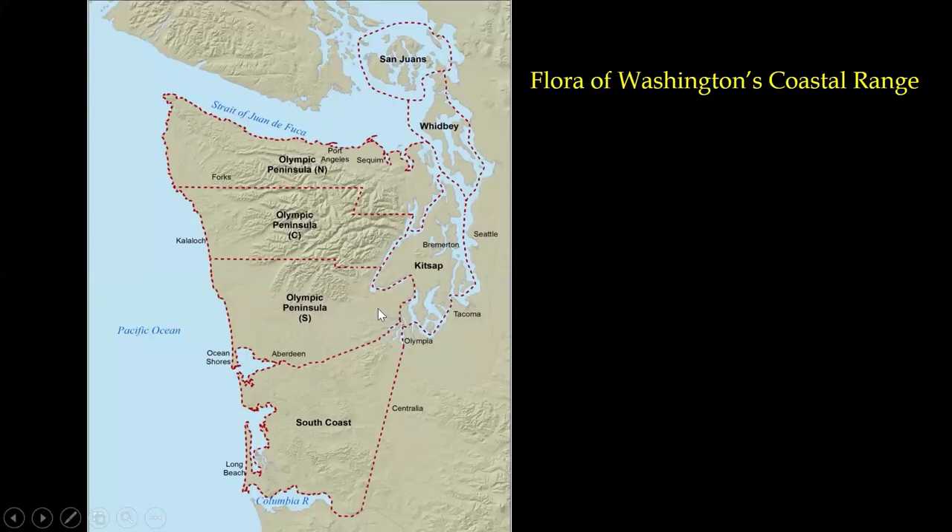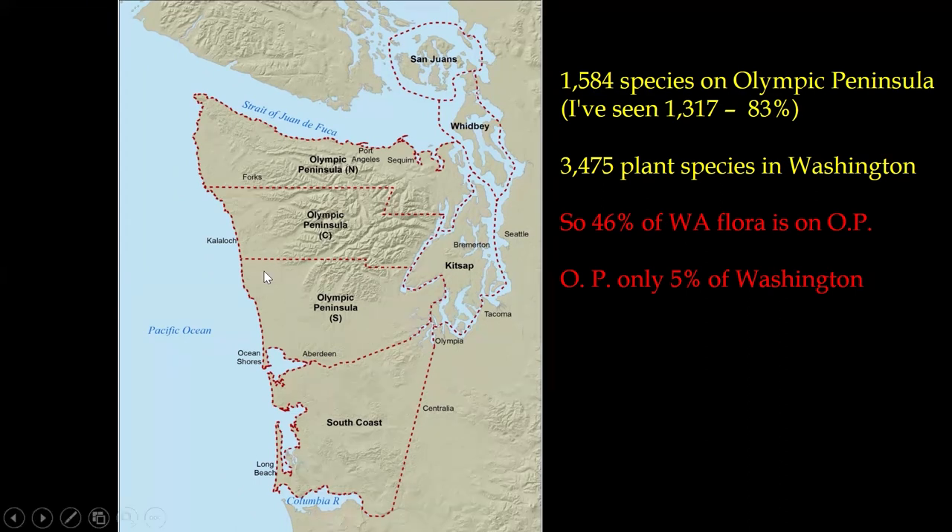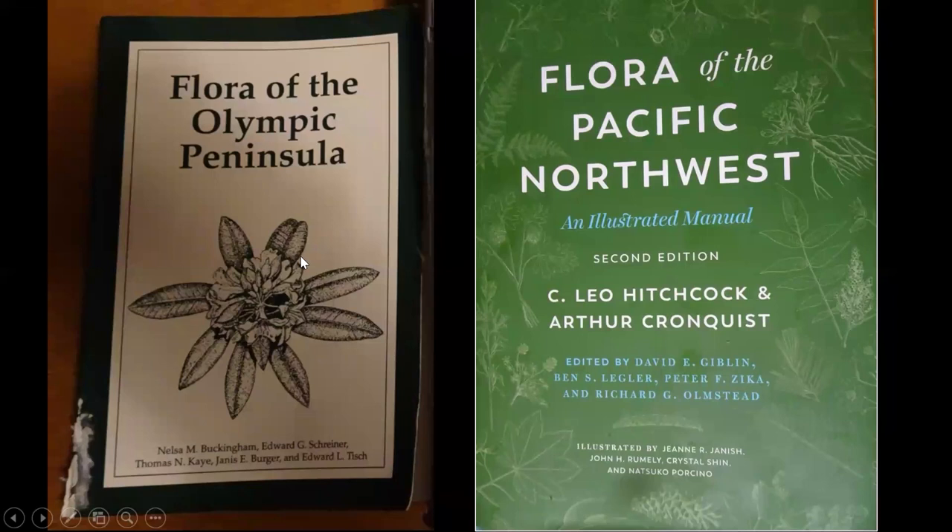I'm working on a flora of the coast range, and tonight I'm going to zoom in on the Olympic Peninsula and try to move fast because we've got a lot of species to cover — about 1,500. What's interesting is that about 46% of the Washington State flora is found on the Olympic Peninsula, even though the landmass of the Olympic Peninsula is only 5% of the total state. So we have a pretty good diversity here. The resources I use: I'm going to mention Buckingham a lot — she was an ethnobotanist who put together a really accurate species list, very useful if you're writing a flora. And the other resource is the Flora of the Northwest, which was updated from the 70s.